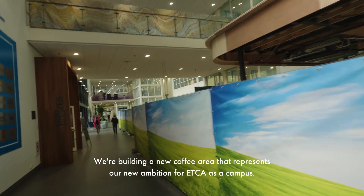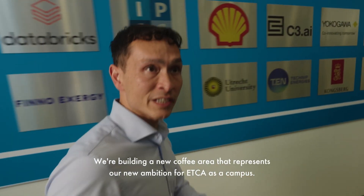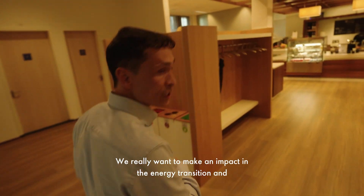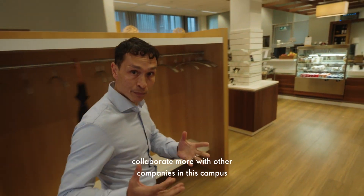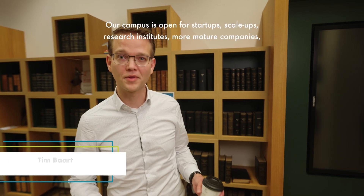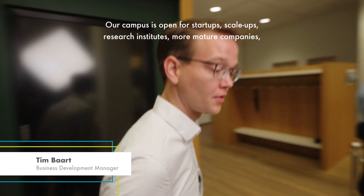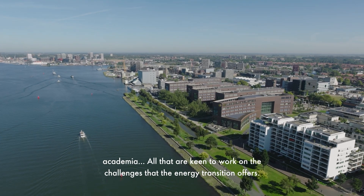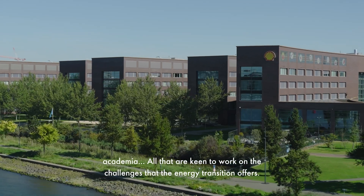Building a new coffee area that represents our new ambition for ETCA as a campus. We really want to make an impact in the energy transition and collaborate more with other companies in this campus to really accelerate the energy transition. Our campus is open for start-ups, scale-ups, research institutes, more mature companies, academia — all that are keen to work on the challenges that the energy transition offers.